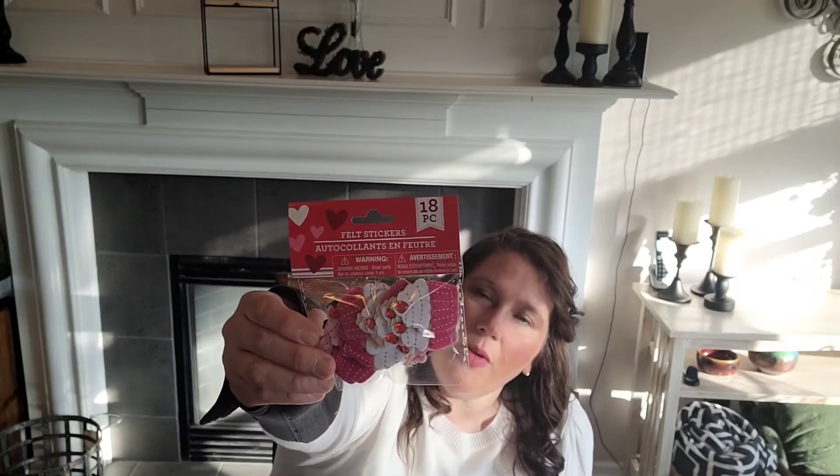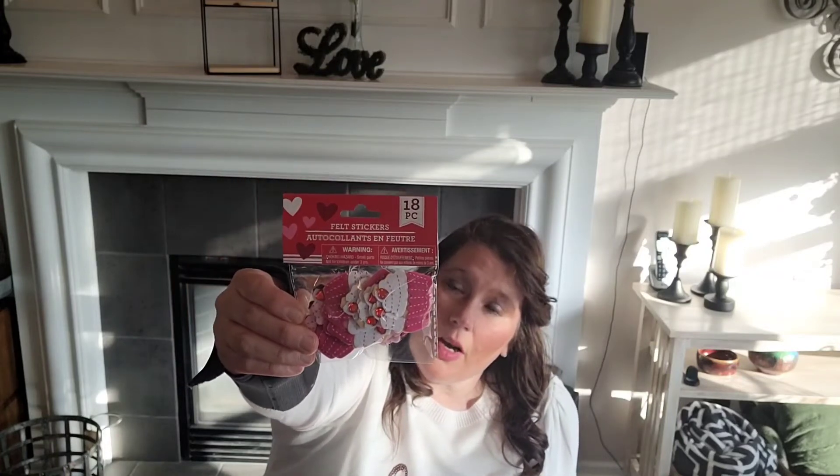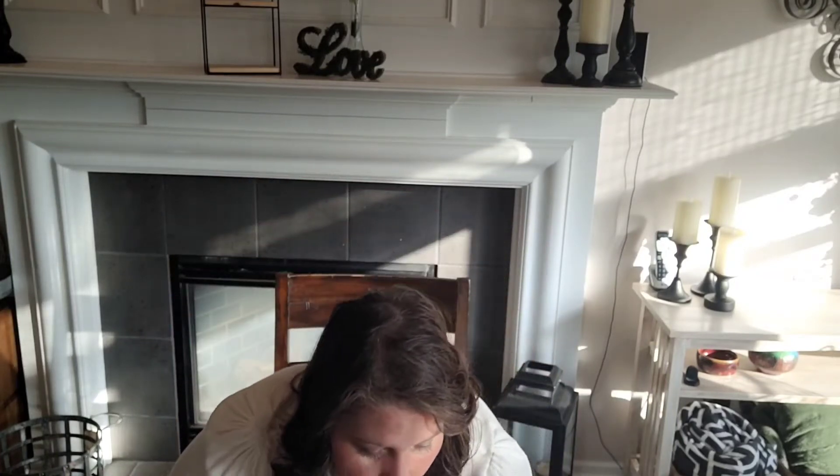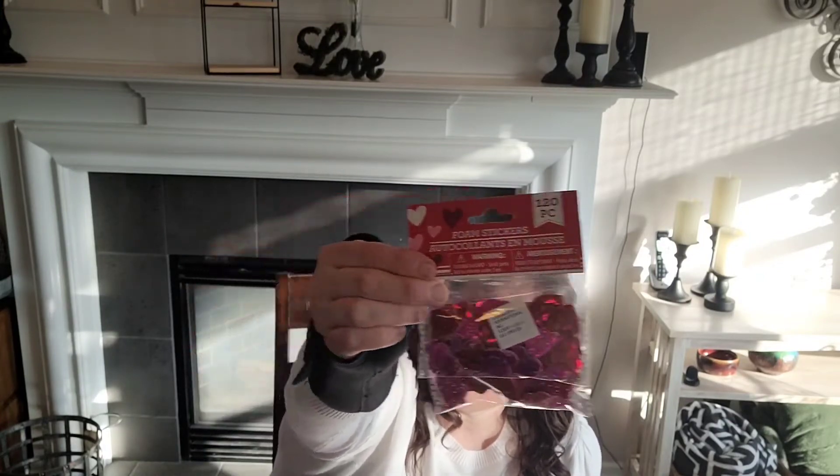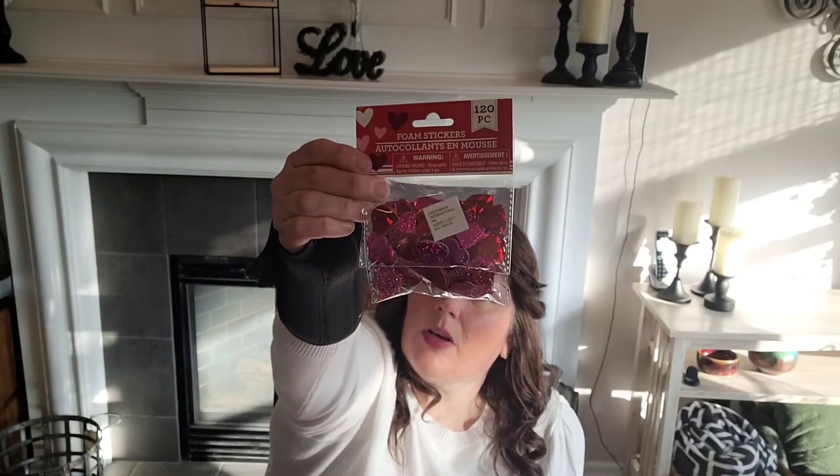These were just adorable - there are 18 little cupcake embellishments. You can put them on a picture frame or on cards. I also bought some sticker lollipops - those are cute. There are 120 pieces of stickers, and then there are little sticker hearts that look like they pop out a little bit. Really cute.